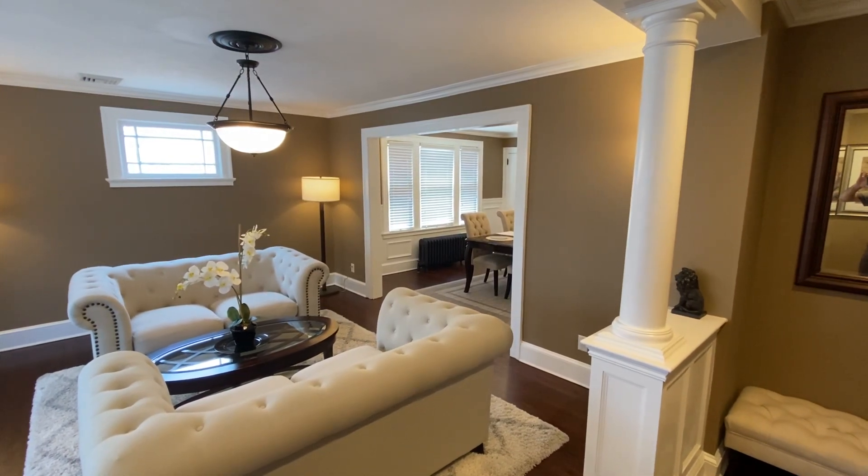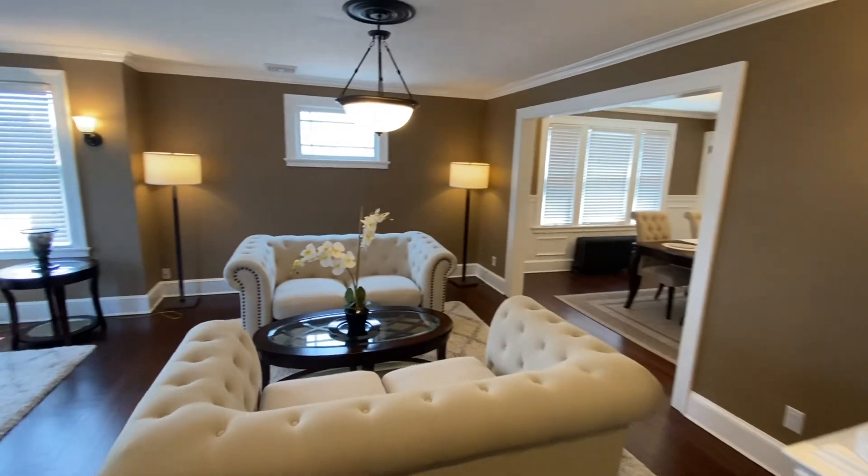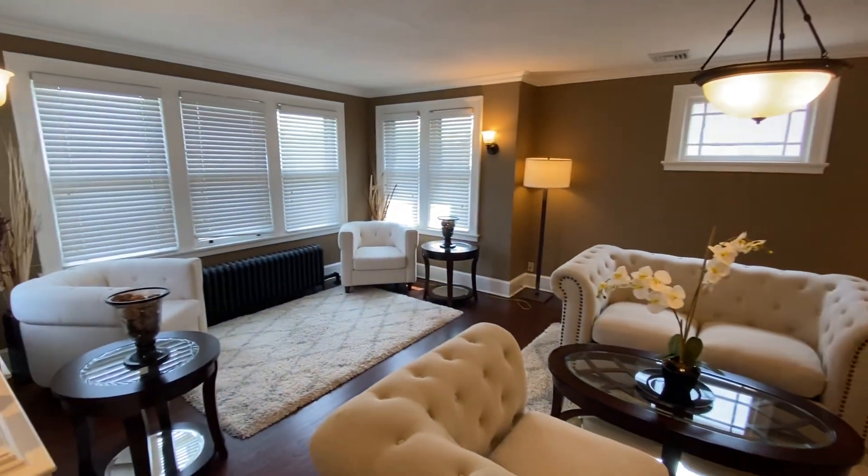Here we are at Crescent Street, second floor. This is a two-bedroom apartment, fully furnished. Everything you see comes with the place.